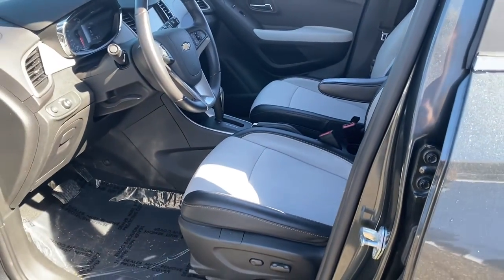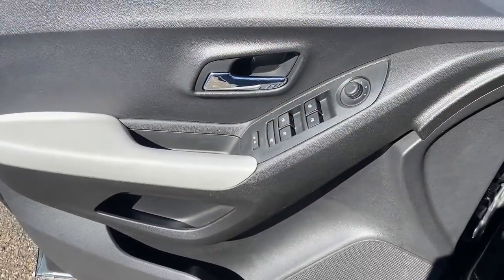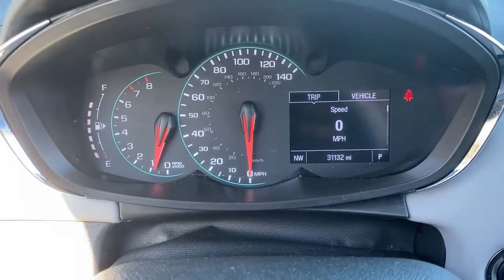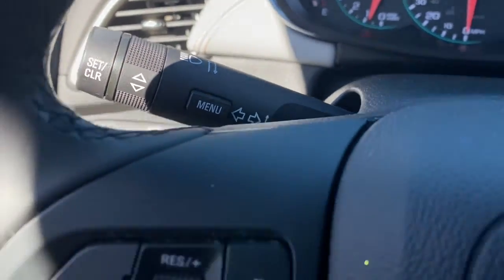These are just some of the great options this vehicle comes with: Apple CarPlay and/or Android Auto, keyless entry, heated mirrors, premium sound system, satellite radio, keyless start, electronic stability control, aluminum wheels, power driver seat, and a leather-wrapped steering wheel.